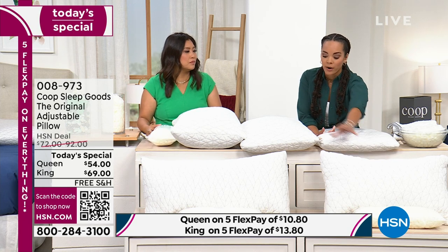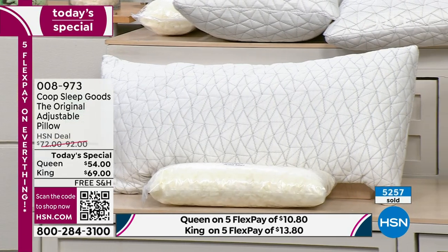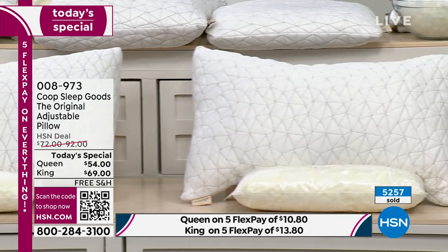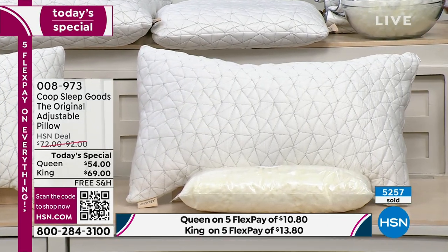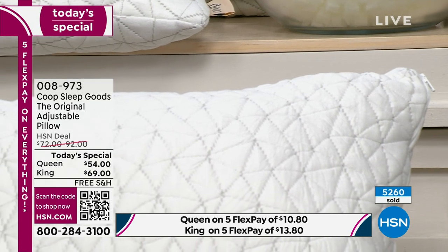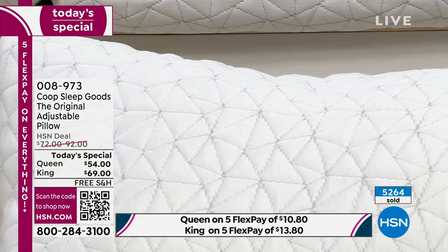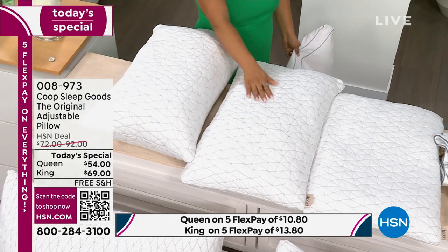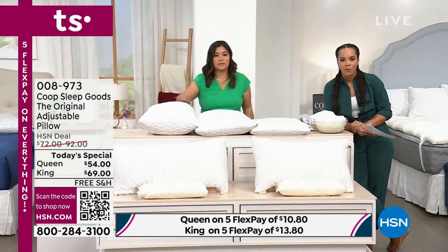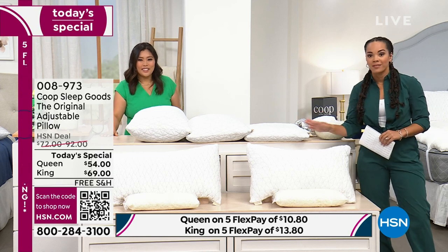You can pick queen or king. We have sold well over 5,200 of these since we launched here at HSN — this is the first time. You've probably heard about it. It's been top-rated on Consumer Reports five or four years in a row, best overall pillow from Good Housekeeping, best overall pillow from Today, best overall pillow from Insider. Today we're offering the best pricing we could find — get it home with FlexPay.